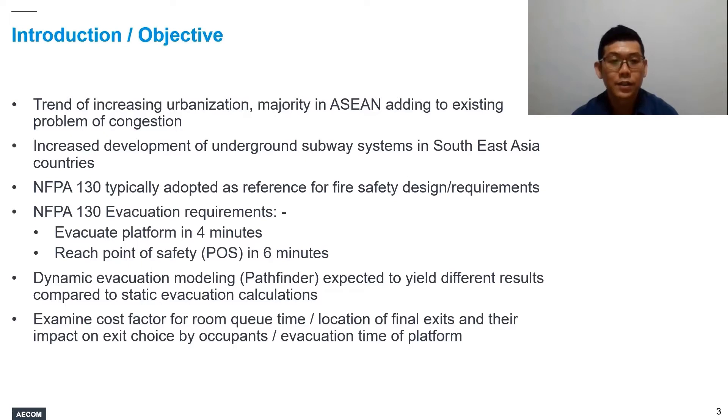For countries without such standards, NFPA 130 then becomes a useful reference to provide such guidance. Specific to evacuation requirements, NFPA 130 specifies that sufficient egress components need to be provided such that the platform can be evacuated within four minutes and occupants are able to reach the point of safety within six minutes. Point of safety meaning either on grade, or where certain conditions can be met, the point of safety could be at the station concourse.